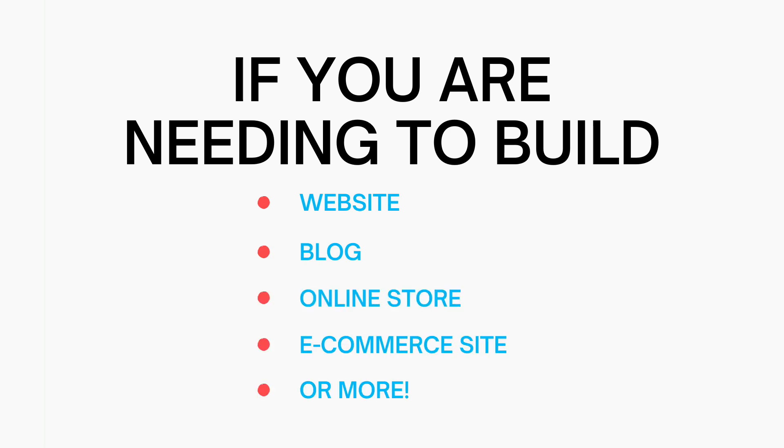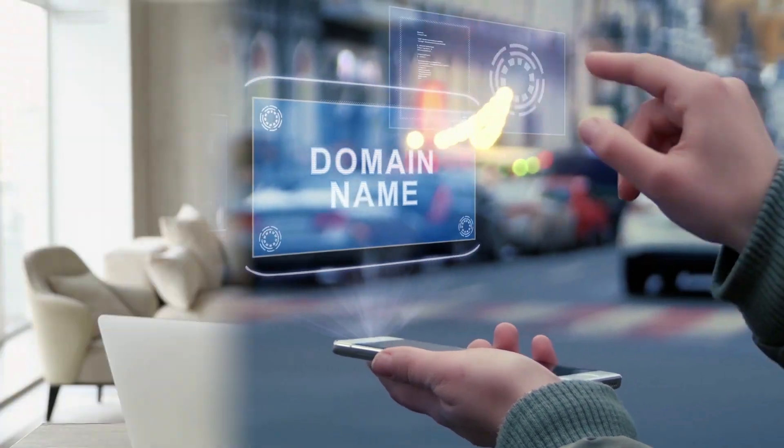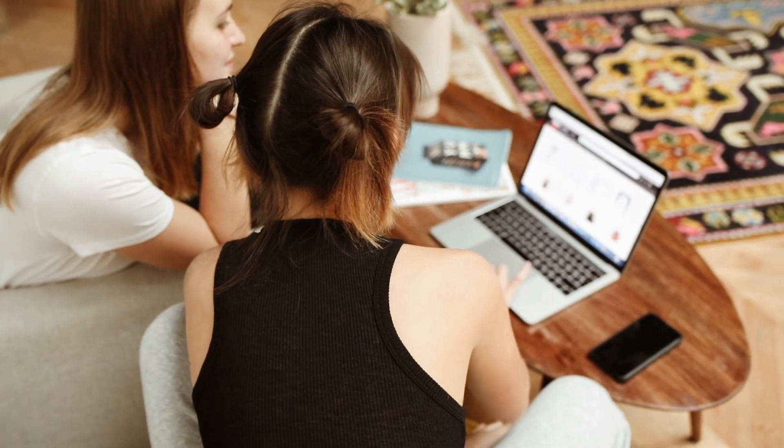If you are needing to build a website, blog, online store, e-commerce site, or more, then A2 Hosting is a great pick. You can get your domain name, which is the name of your site, and web hosting to start building your site with A2 Hosting.